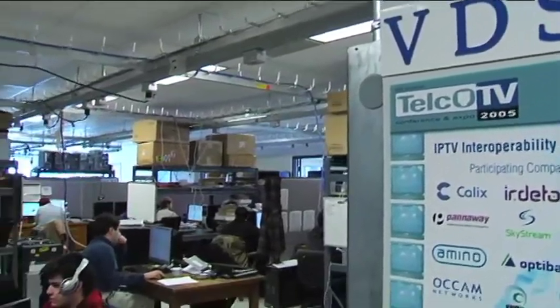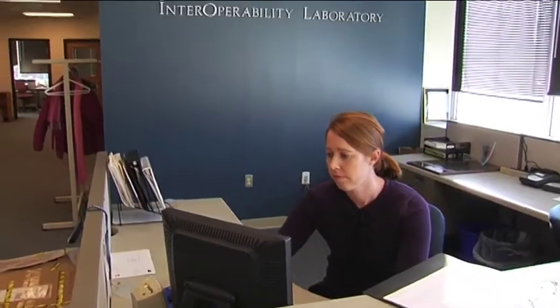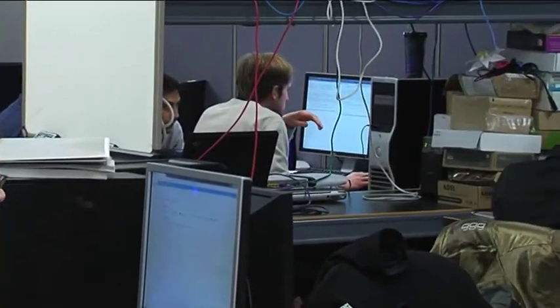I'm Sean Buckley, editor of Fierce Telecom. Today I'm joined by Jason Wall, senior technologist of University of New Hampshire's Interoperability Lab. Jason is here today to talk to us a little bit about the Interoperability Lab and its role in the networking and telecom industries. Jason, thanks for taking the time to talk to us today.